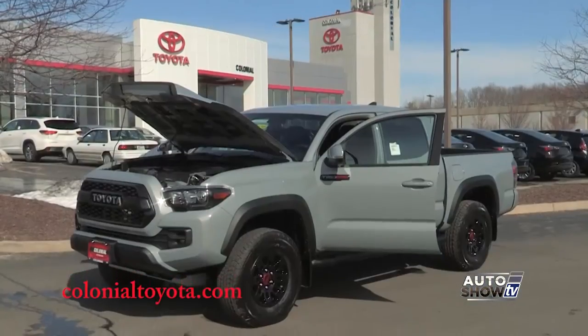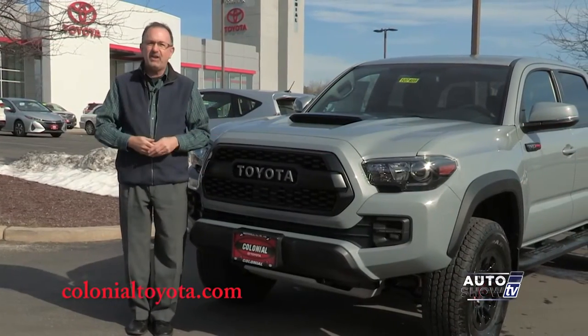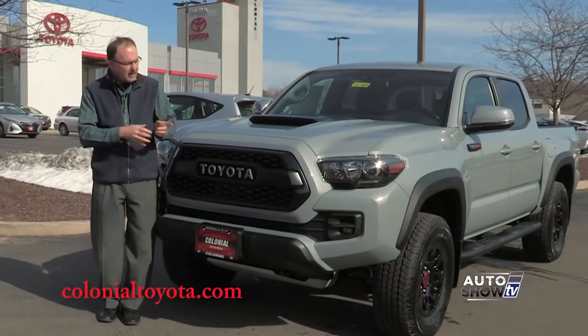Today, we're going to introduce you to the newest Toyota Tacoma model. This is the 2017 TRD Pro. It's something. It's built for off-road, it's built for fun, and it's built to last. Let's take a closer look.